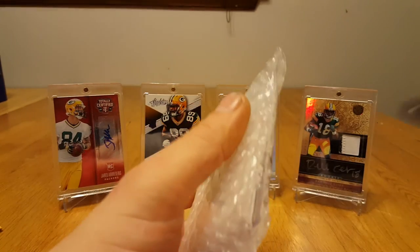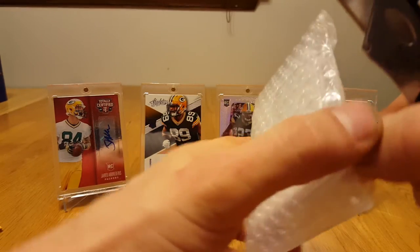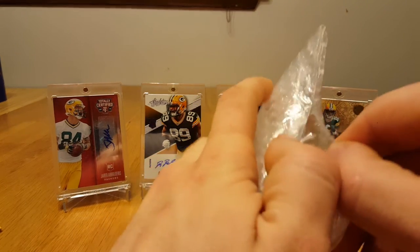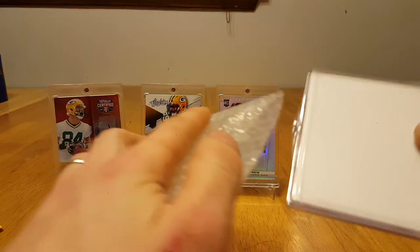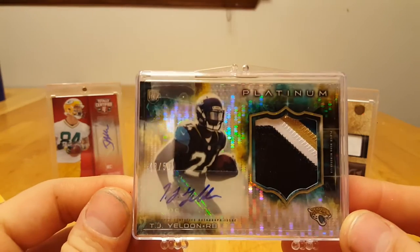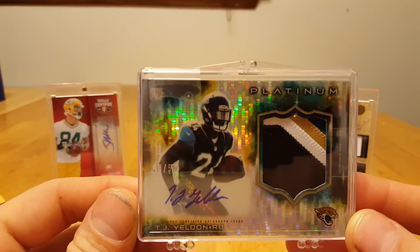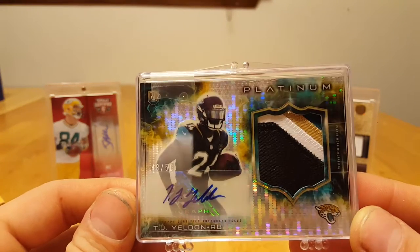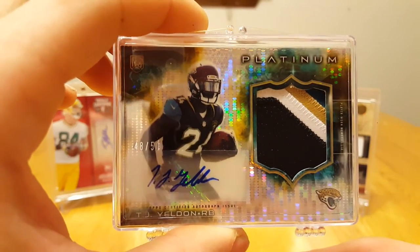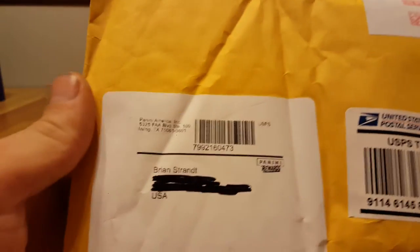This is my eBay purchase, let's see how this got packaged. Alright, that is a TJ Yeldon Platinum RPA, numbered out of 50, Pulsar Refractor. Very cool card, and that is going with my PC — collecting a set of those. I made a video on that already.